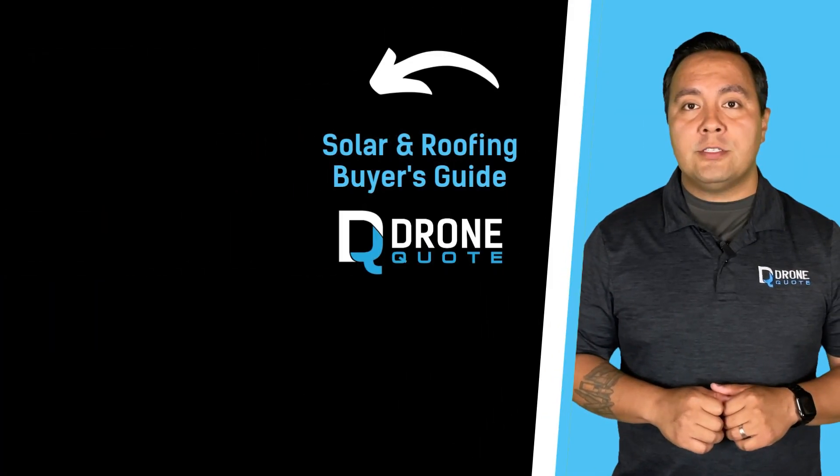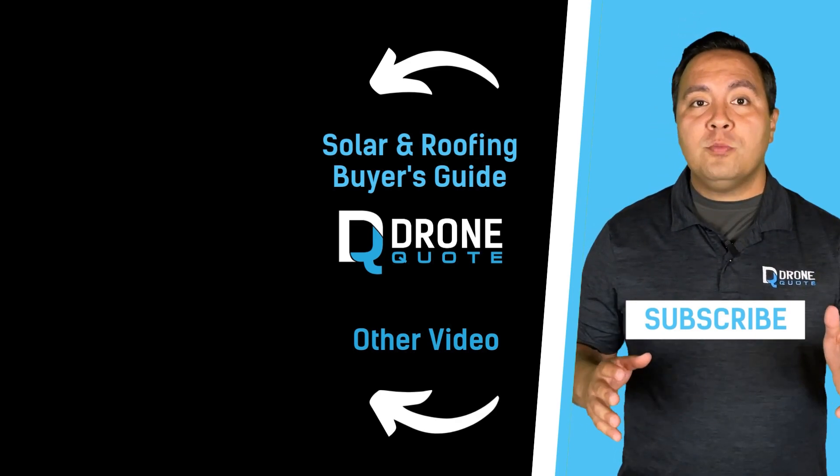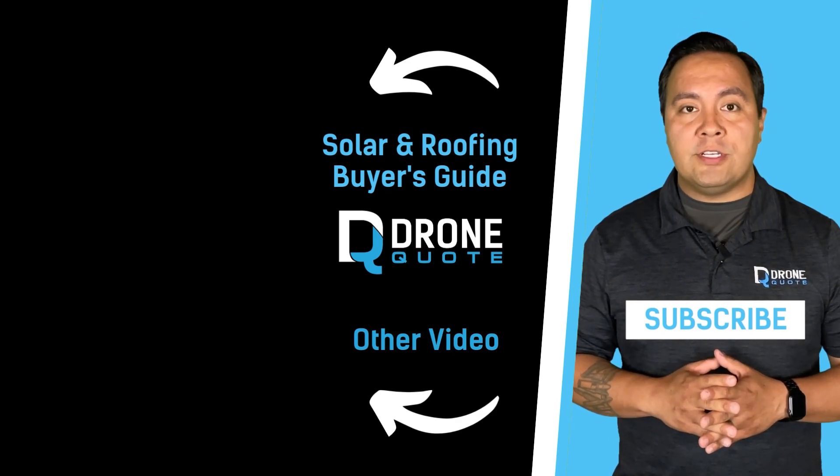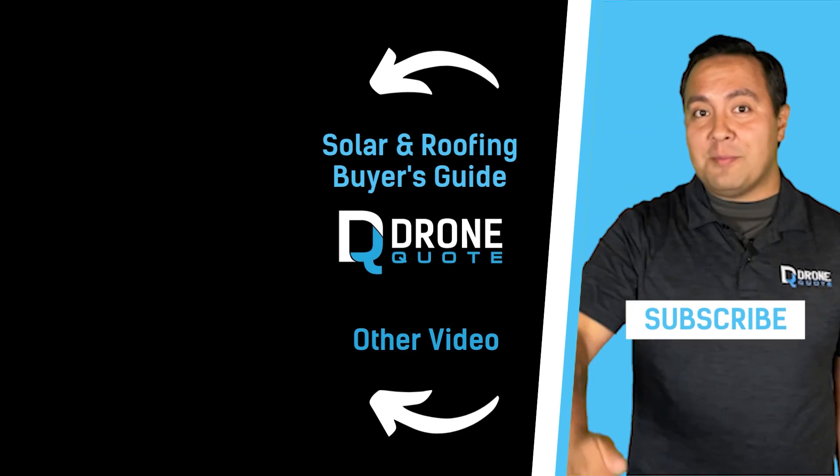Are you considering solar or batteries? Hit the subscribe button for content to help you navigate your options. Click here for a valuable Solar Consumer Guide video series, or download the file from the description. Until next time, hasta la vista baby!